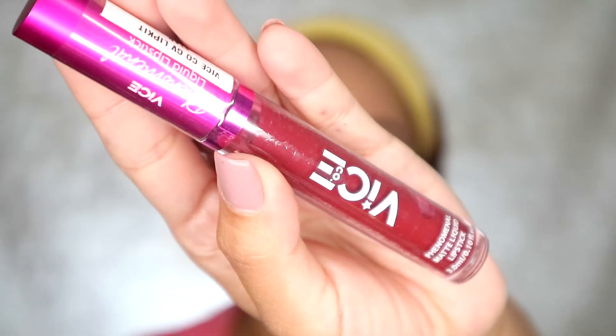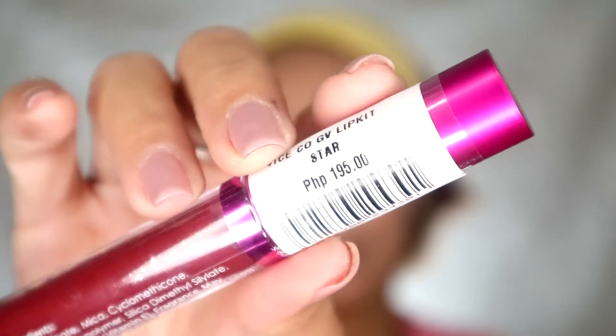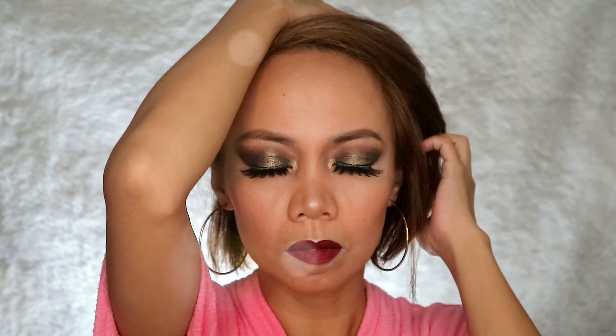I used the Vice lipstick in the shade Star — it costs 199 pesos and you can really see how pigmented it is. It sits on my lips perfectly, dries fast, but it's not drying on my lips. Thank you so much for watching. This is the finished look — I hope you like it: the drama, the lips, and everything.